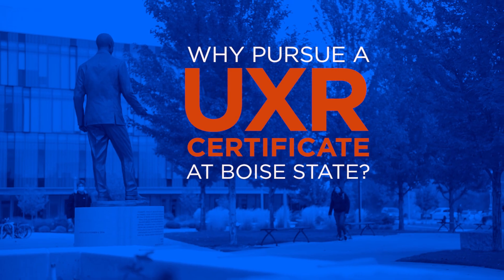At Boise State we built our program consulting with over 60 UXR practitioners, and we have three affiliate faculty who are working in UXR. Everything about our program is innovative, from the teaching methods to the structure of the program.